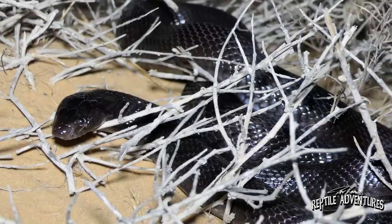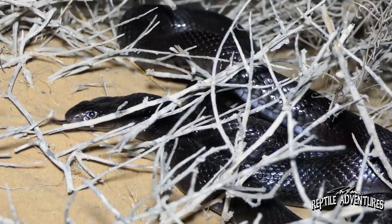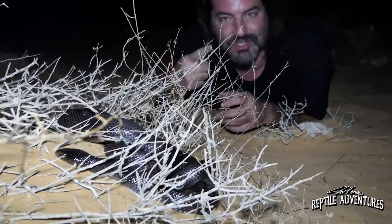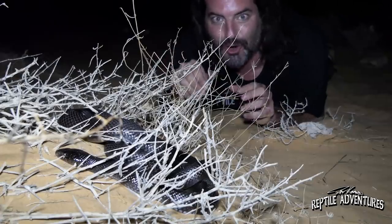Rattlers, this is one of the greatest moments of my life finding this snake here in the Israeli desert. Black Desert Cobra! The rest of the guys just called out — they have a Cerastes cerastes over there. I'm going to go check it out and leave her alone.